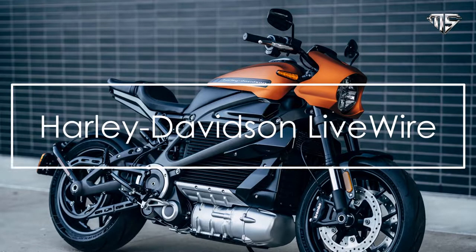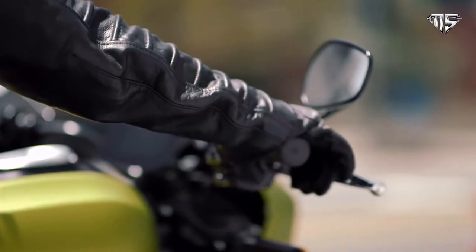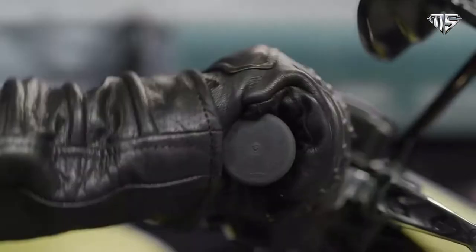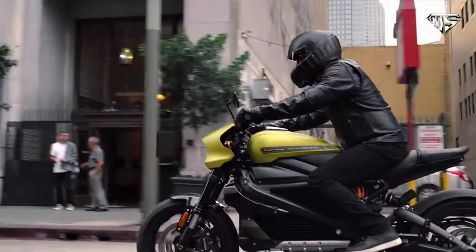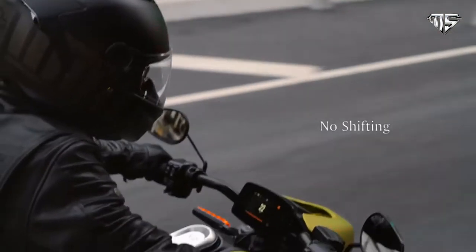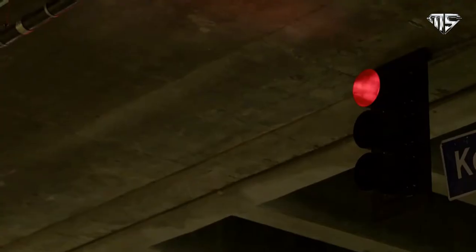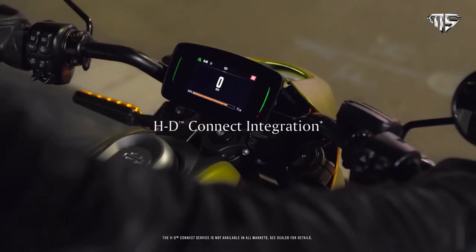Number three: Harley-Davidson LiveWire. With an acceleration of zero to 60 miles per hour in three seconds, the electric Harley-Davidson LiveWire measures up to many of this year's hypercars. The electric Harley offers a range of 146 miles and a top speed of 95 miles per hour — that is 153 kilometers per hour — and it's on sale for less than $40,000.